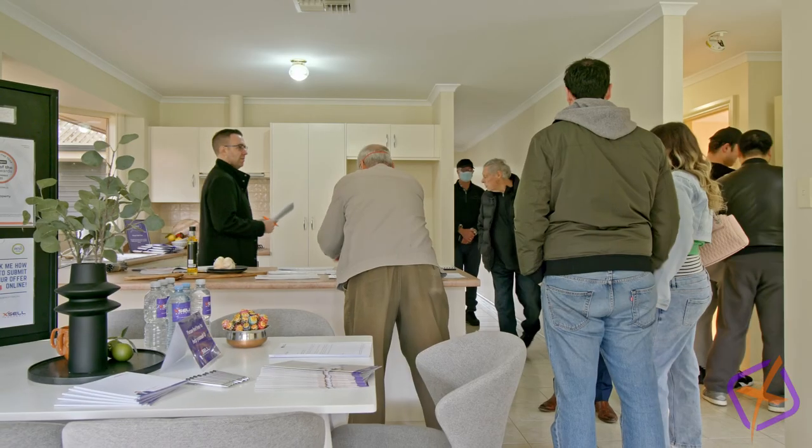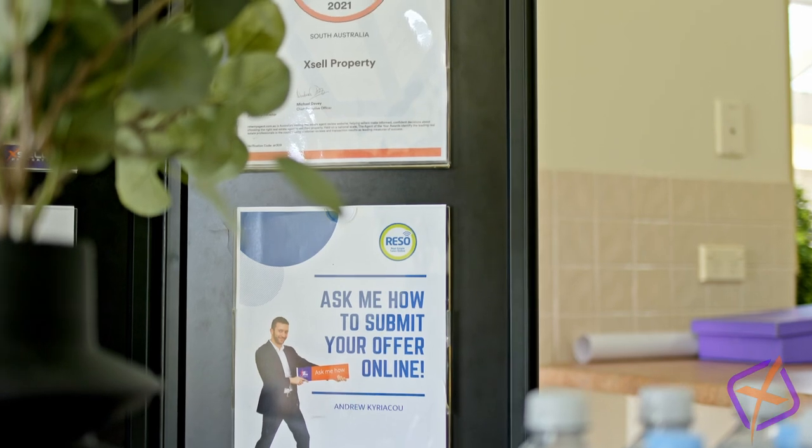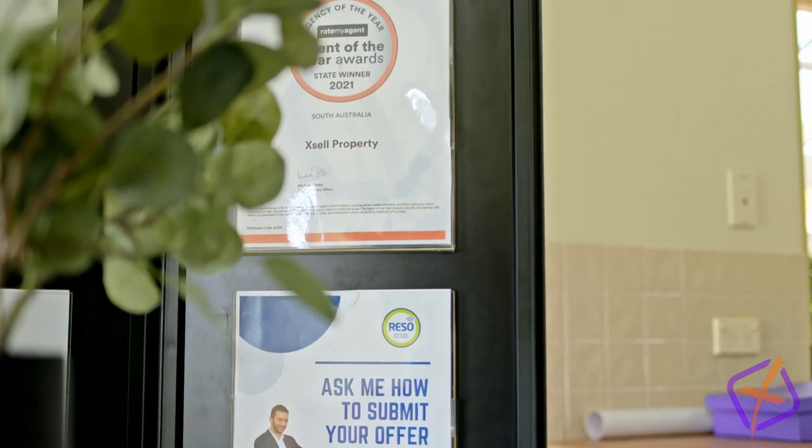Don't overlook this light and bright courtyard family home — lounge and open plan living at the rear. It just doesn't get any better. Time to make Campbelltown yours with an opening bidder offer.